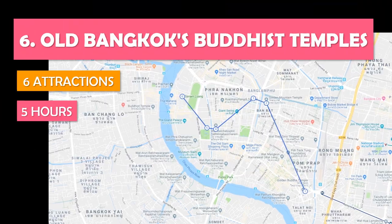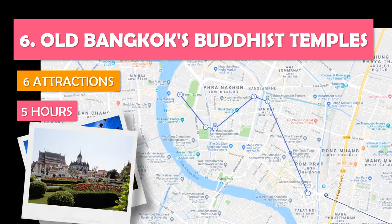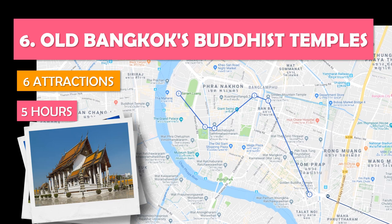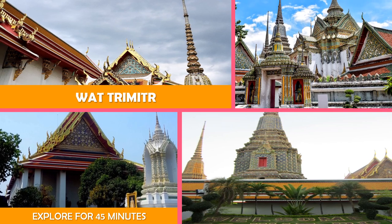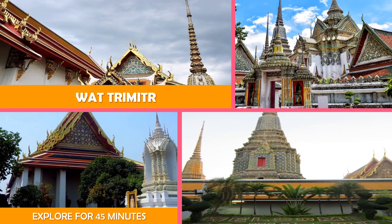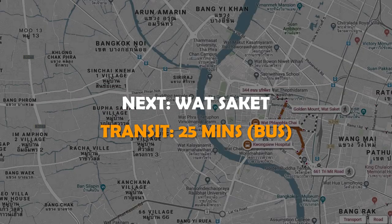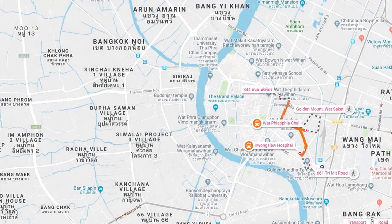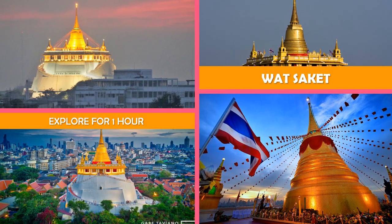Let's look at Old Bangkok's Buddhist Temples — a jam-packed day visiting Buddhist temples in and near Bangkok's old city. First, a historic temple featuring a gilded exterior, exhibitions, and a massive golden statue of Buddha. Move on to Wat Saket — an ancient Buddhist temple on a steep artificial hill topped with a gold chedi, plus sweeping views.